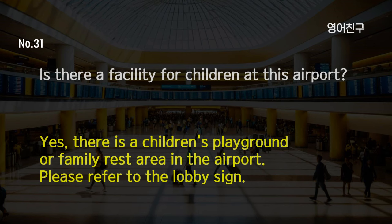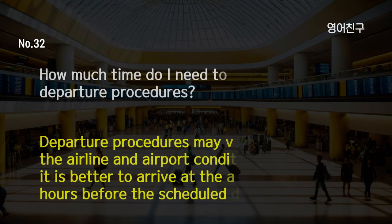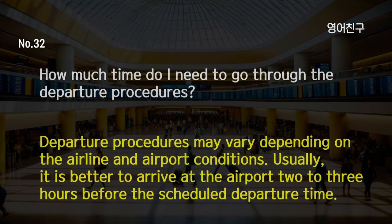Is there a facility for children at this airport? Yes, there is a children's playground or family rest area in the airport. Please refer to the lobby sign. How much time do I need to go through the departure procedures? Departure procedures may vary depending on the airline and airport conditions. Usually, it is better to arrive at the airport 2-3 hours before the scheduled departure time.